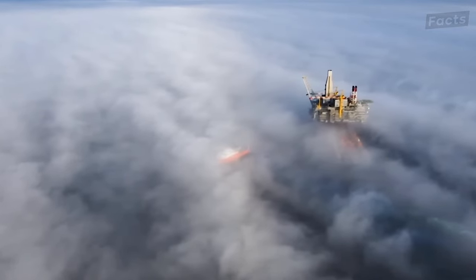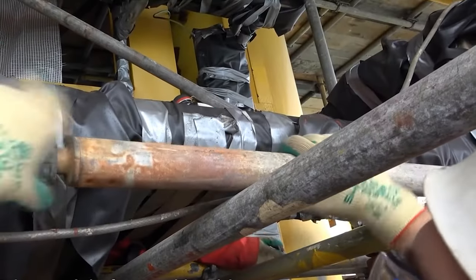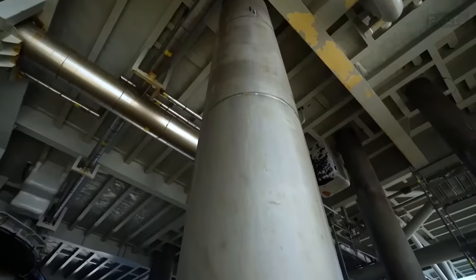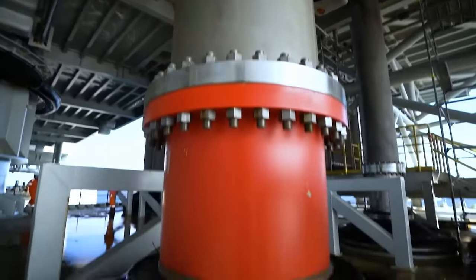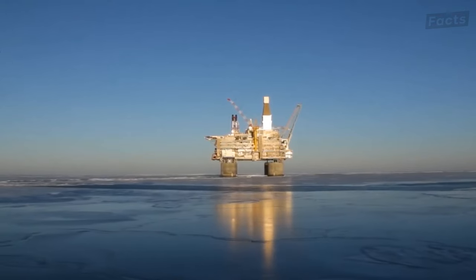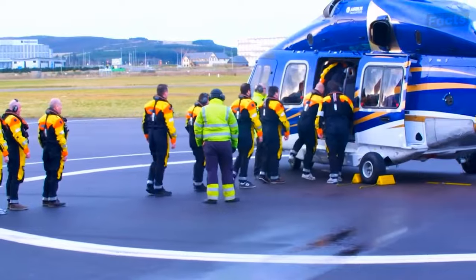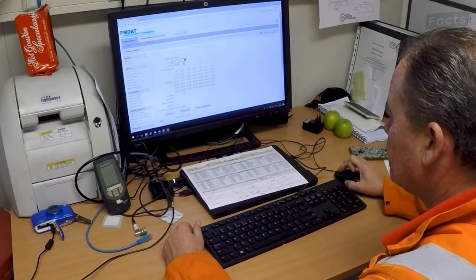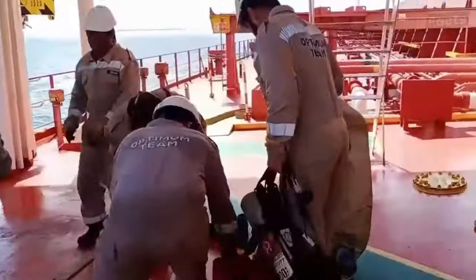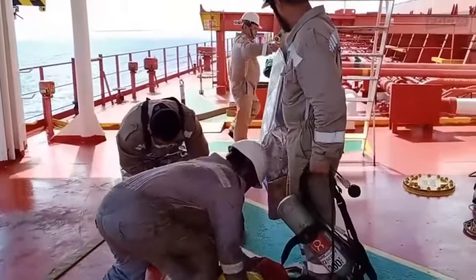Environmental care is also incredibly important. Rig personnel collaborate with experts to minimize marine impact. Measures reduce spills, emissions, and follow regulations for sustainable operation. The synergy of the rig, vessels, helicopters, and onshore support sustains the Petronius Platform's operations. But when things go wrong, every member of the crew has to go into overdrive to fix it.